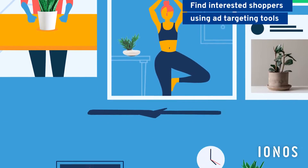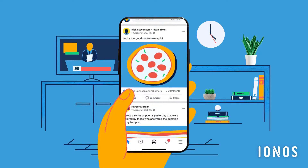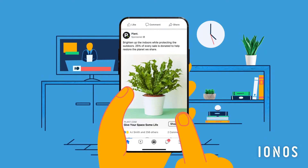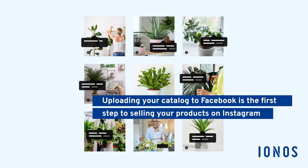And even convert past website visitors into customers with remarketing ads that remind them about the products they considered but didn't buy. Plus, uploading your product catalog to Facebook is also the first step to selling your products on Instagram.